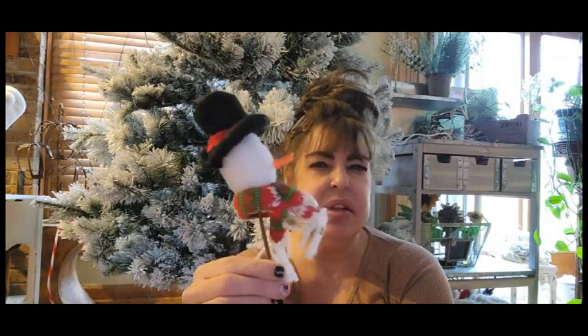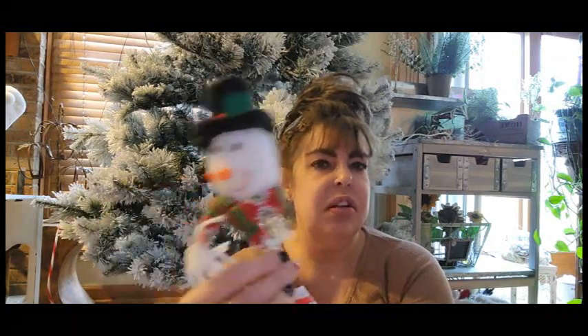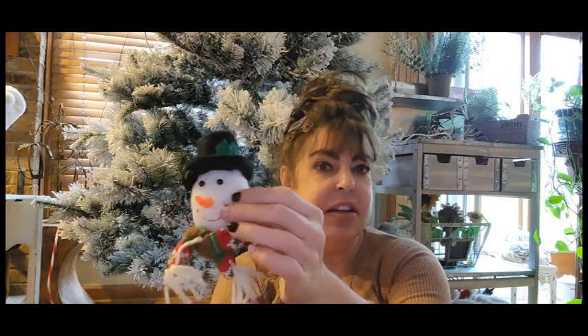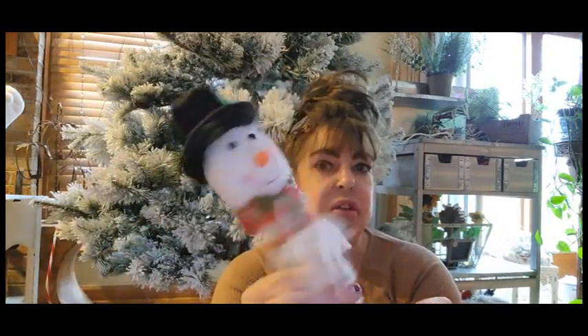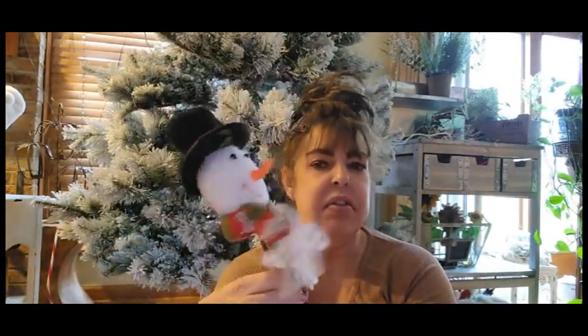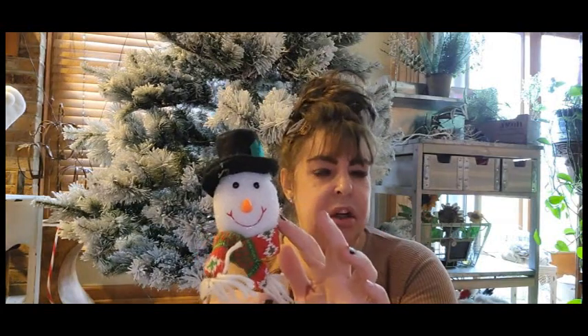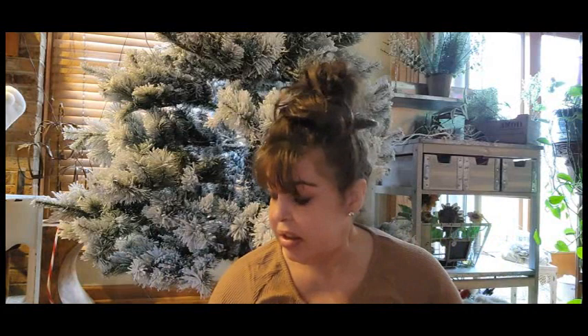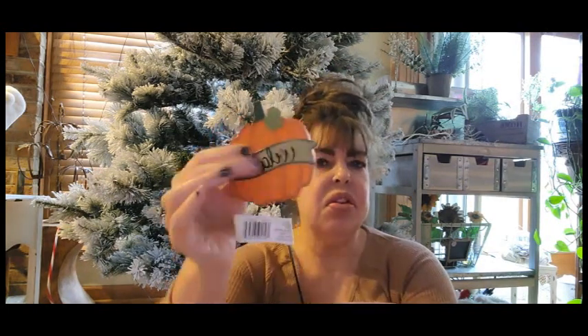Next up, oh my gosh you guys, this is so cute. This was $4.99 but it was like 60% off. It's a cute little snowman pick and he is squishy — it is not styrofoam. I thought that was a great deal because the ones that are a little bit bigger are close to $20. It's crazy how much things have gone up in price, and this was like 70 or 75% off.